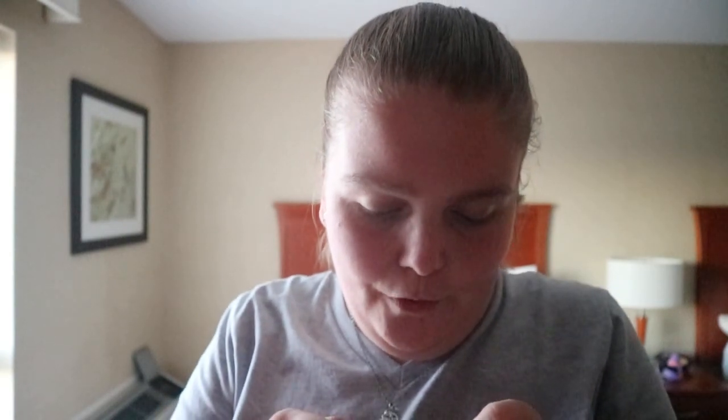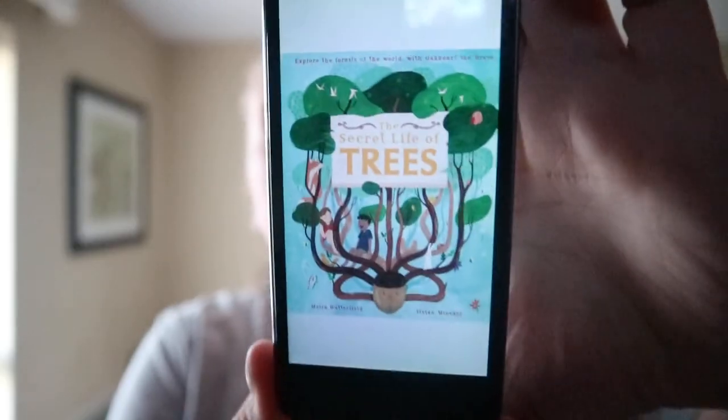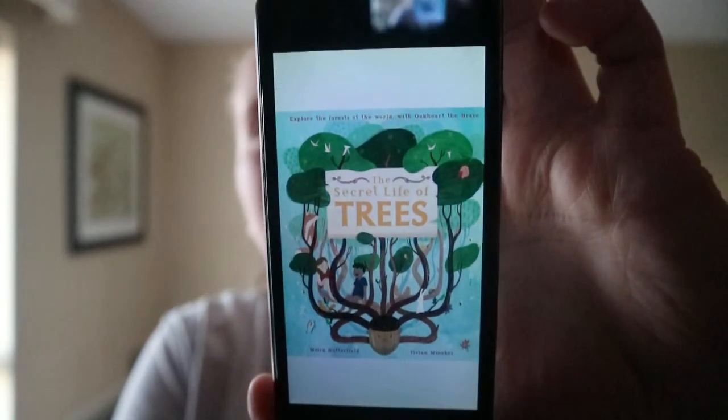Today's book is The Secret Life of Trees by Maria Butterfield and Vivien Menker, which explores the forests of the world with Oakheart the Brave. I love the title page.